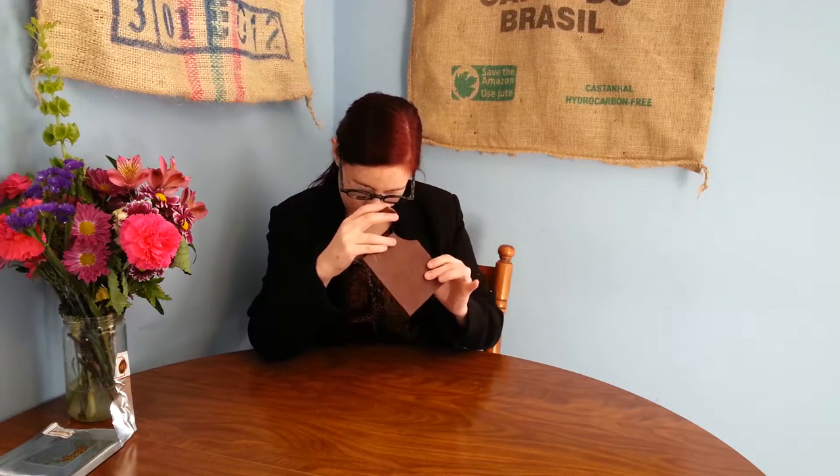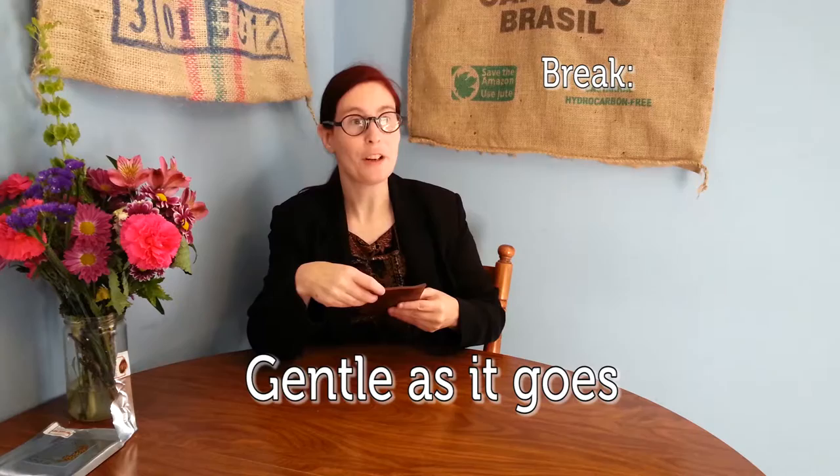Let's try a break. Nice — it's a well-defined break. It's not really quiet, it's not mushy, there are no air bubbles. Gentle as it goes.